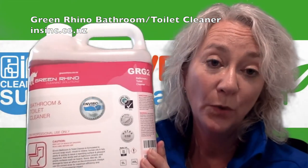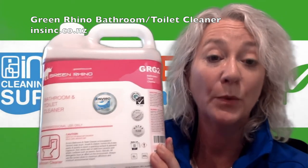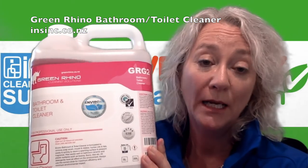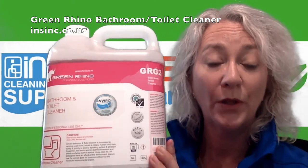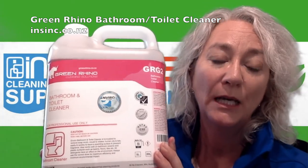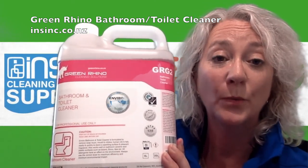To use, dilute 1 to 4, or for a very light clean-up, up to 1 to 10 parts water. Spray onto a surface and agitate lightly with a soft brush or cloth. Leave on the surface as long as possible without it drying, then clean off before drying with water.